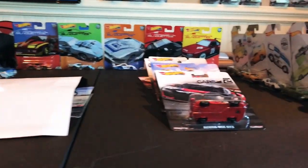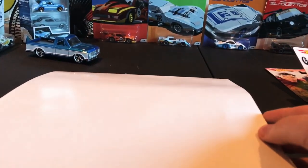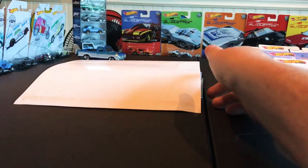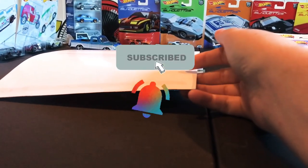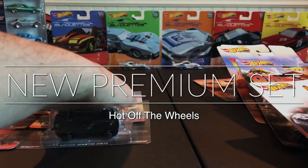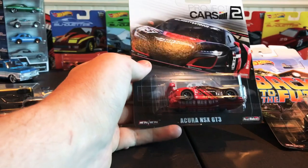Hey, welcome to Hot Off Wheels. My name is Jesse, I am your host. In this video we're gonna go through a brand new five car set right under this paper. So if you want to see what that set is, definitely stay tuned, subscribe, hit the notification bell, and let's get started.